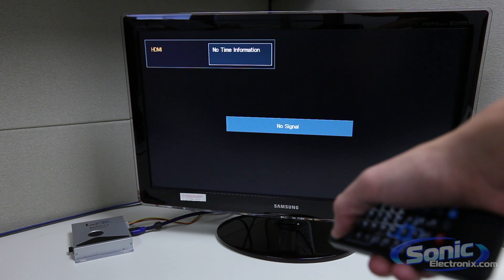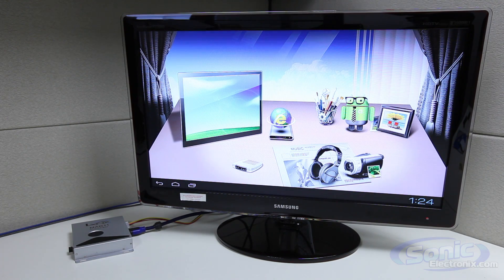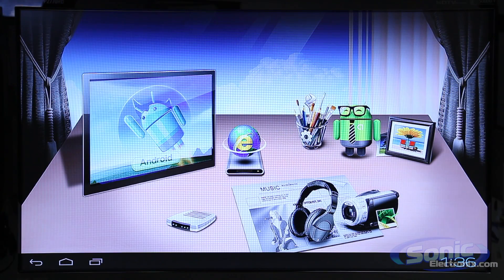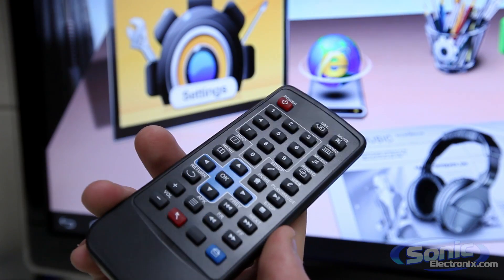It comes preloaded with Android 4.0 Ice Cream Sandwich, and you can sync it up to your smartphone's Wi-Fi hotspot and then download games, watch movies on Netflix and Hulu, stream music with Pandora, browse the internet, and more — all controllable through the included remote control.